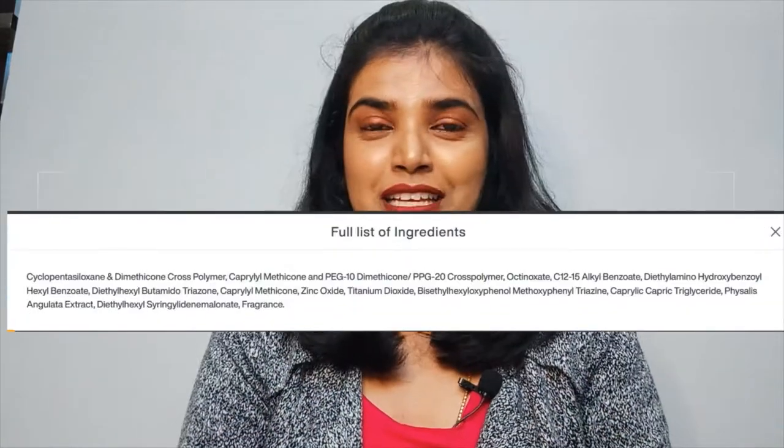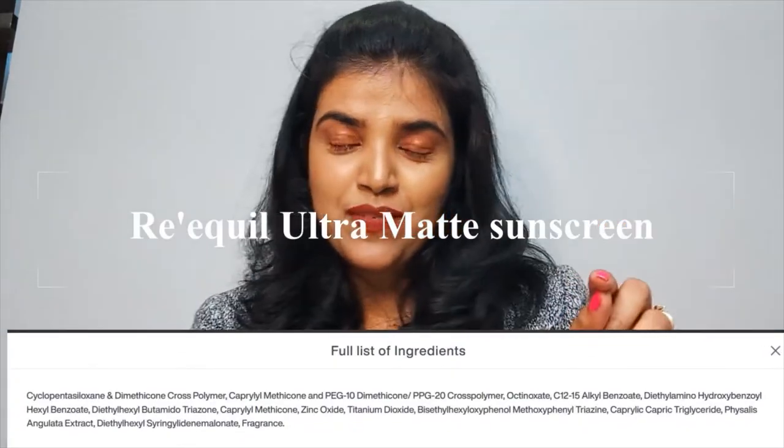To make it very simple: for physical sunscreens, it is zinc oxide and titanium dioxide that do the job. Physical sunscreens basically reflect light, and that's how they protect us. Chemical sunscreens, on the other hand, absorb the UV radiation and then convert it into a different form — like thermal energy — and that's how they work.